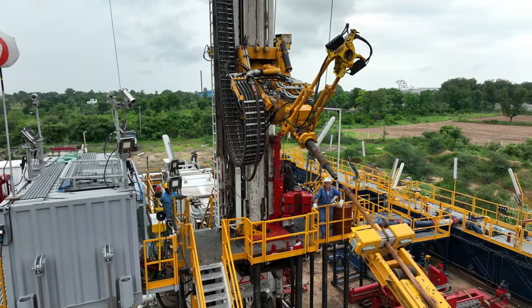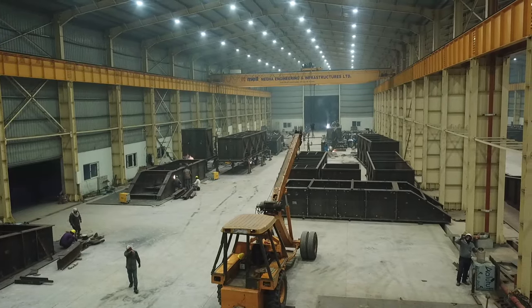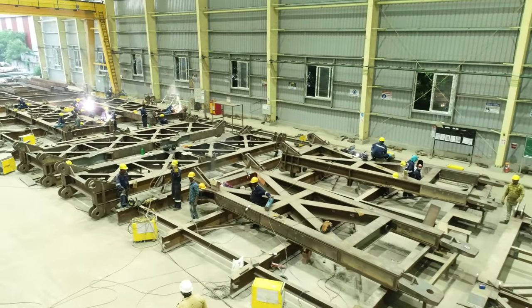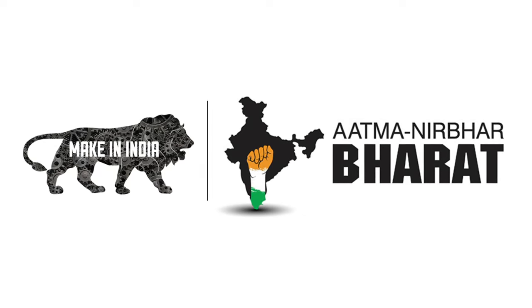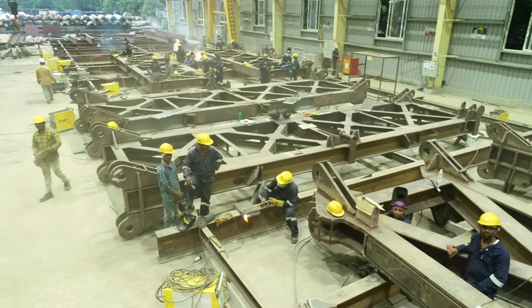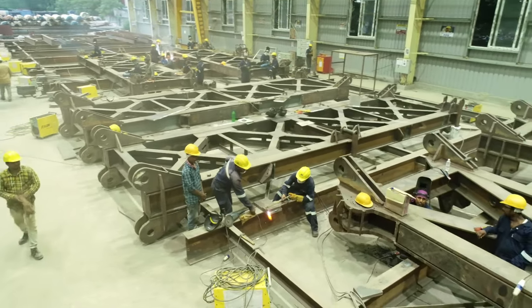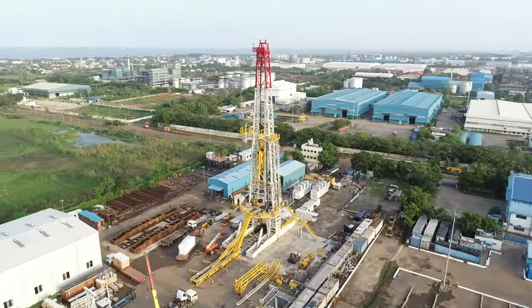With over a century of experience, DrillMac specializes in designing and manufacturing cutting-edge drilling and workover rigs right here in India, under the Make in India and Atmanirbhar Bharat initiatives. Their manufacturing process includes rigorous quality control, ensuring that each rig meets the highest standards.